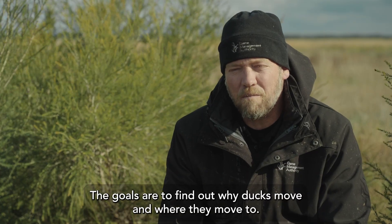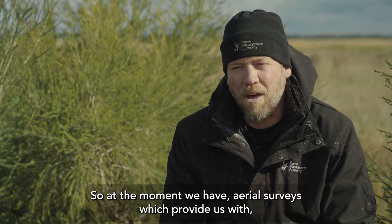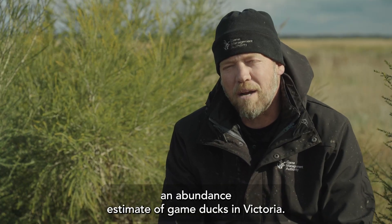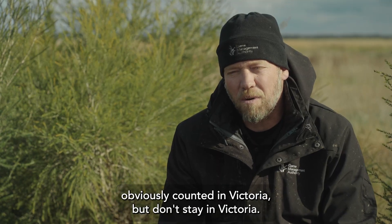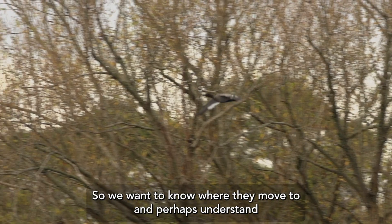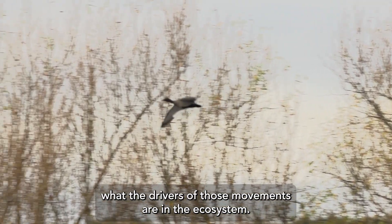The goals are to find out why ducks move and where they move to. At the moment we have aerial surveys which provide us with an abundance estimate of game ducks in Victoria. The ducks obviously are counted in Victoria but don't stay in Victoria, so we want to know where they move to and perhaps understand what the drivers of those movements are in the ecosystem.